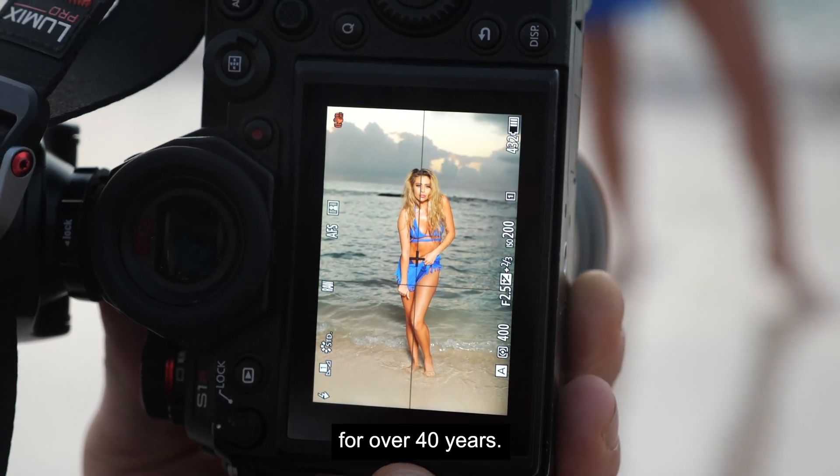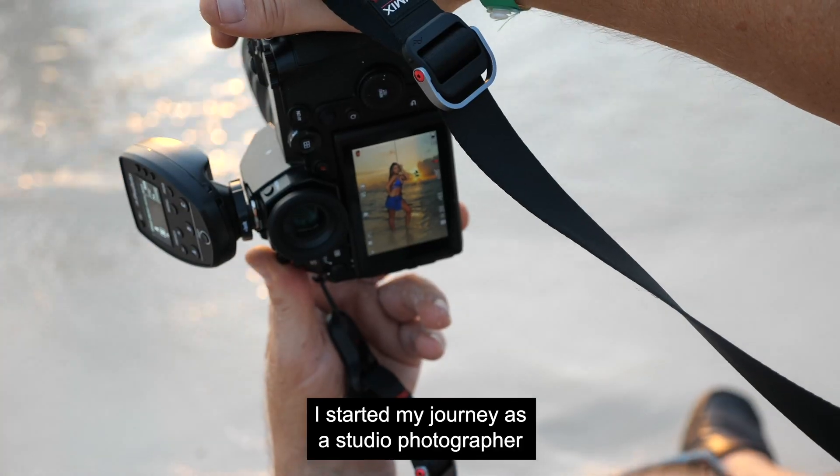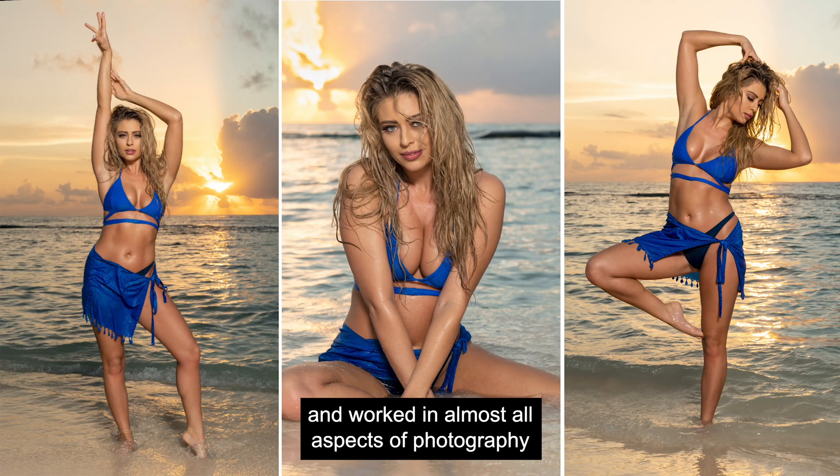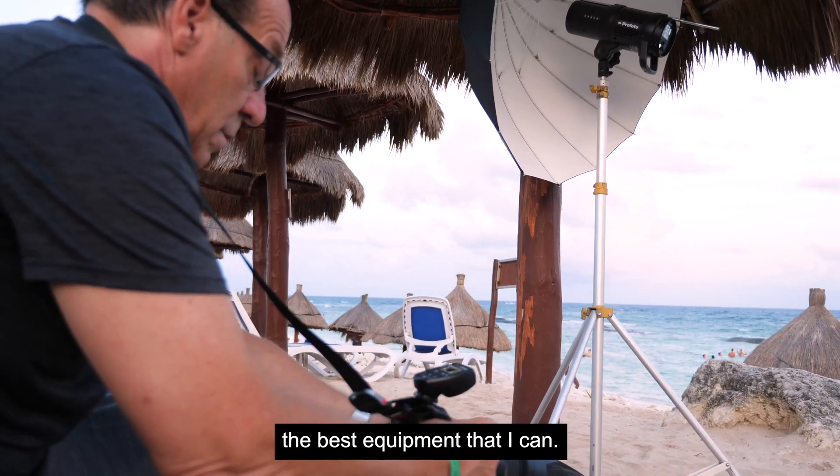Hi, my name is James Schmelzer and I've been a professional photographer for over 40 years. I started my journey as a studio photographer and worked in almost all aspects of photography, and I've always strived to use the best equipment that I can.